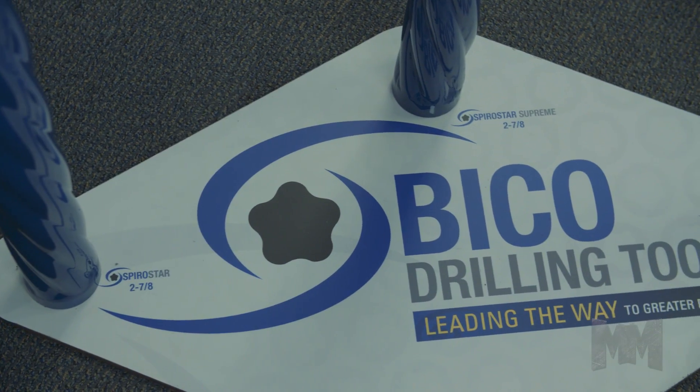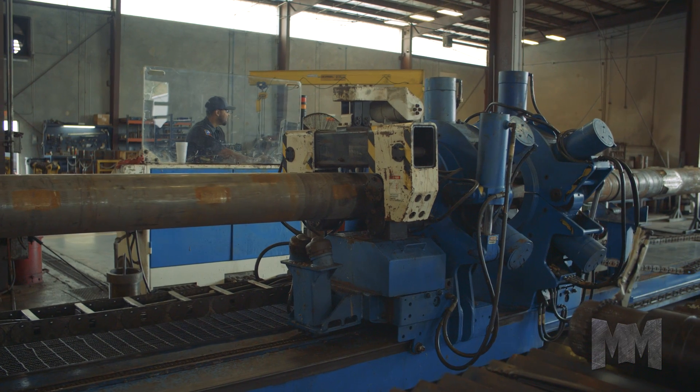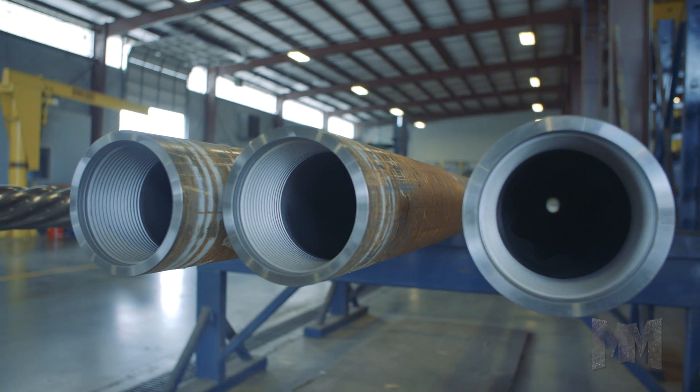BICO's SpiroStar and SpiroStar Supreme Positive Displacement Motor Technology not only cuts down on drill time, but breaks world records doing so. Its uniform rubber thickness doubles the torque while virtually eliminating hysteresis.